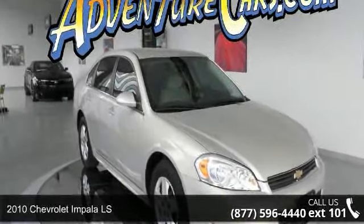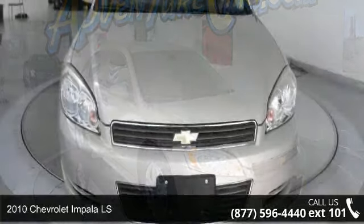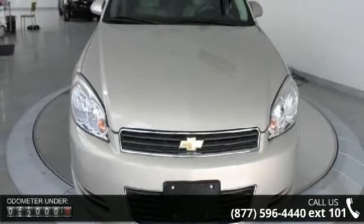Arrive in style with this 2010 Chevrolet Impala LS. If you are looking for a first-rate auto, this one could be yours today.